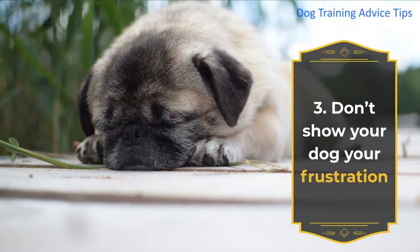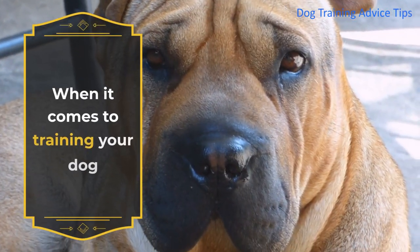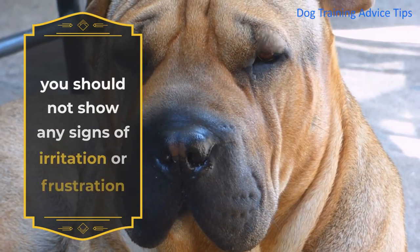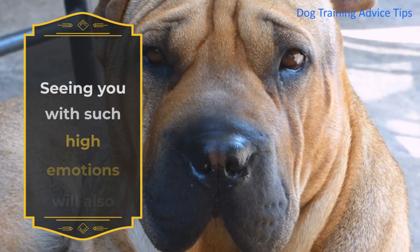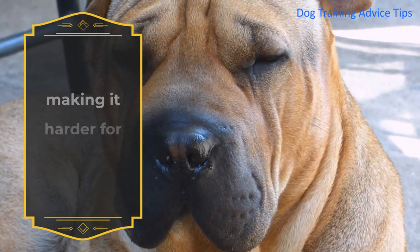3. Don't Show Your Dog Your Frustration. When it comes to training your dog how to be calm and conditioning his body, you should not show any signs of irritation or frustration as it can only worsen the situation. Seeing you with such high emotions will also increase the excitability of the dog, making it harder for him to calm down and listen to you.